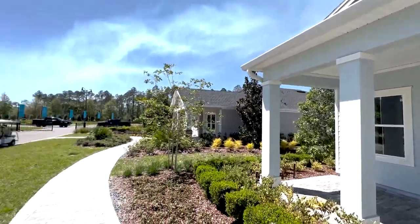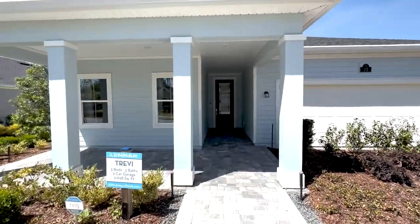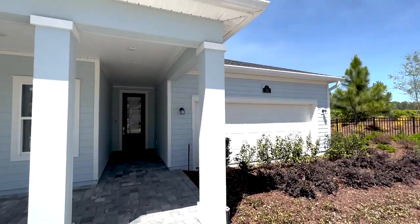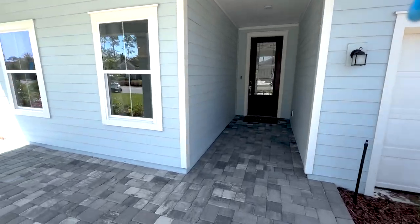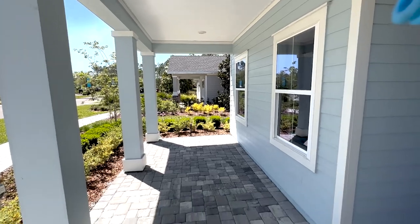I've shot videos of these other models here by Lennar Homes. Quick recap — this is a 55-plus active adult golf course community, full 18 holes, full restaurant, full bar. This is a real home run, especially in this location. So if you're thinking you want to go the active adult 55-plus route, this is absolutely something you should put on your list.